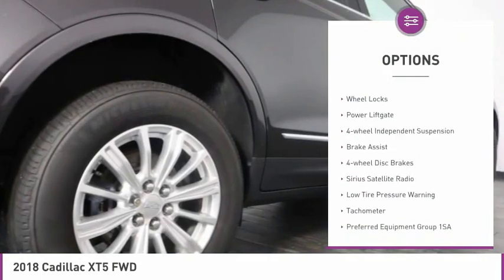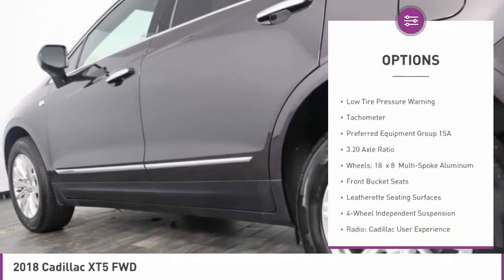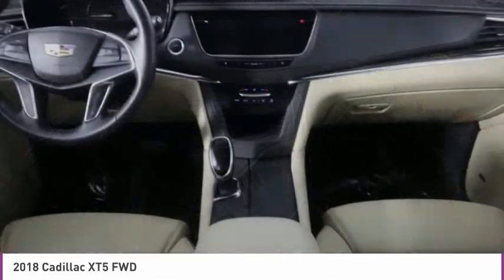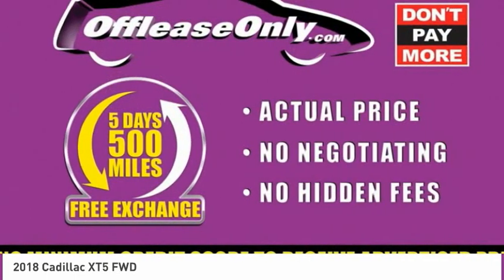Electronic stability control, alloy wheels, wheel locks, power liftgate, four-wheel independent suspension, brake assist, four-wheel disc brakes, Sirius satellite radio, low tire pressure warning, tachometer.